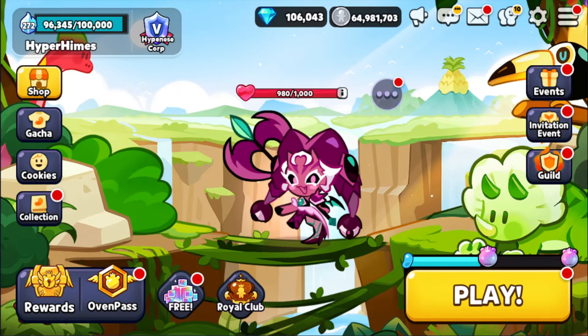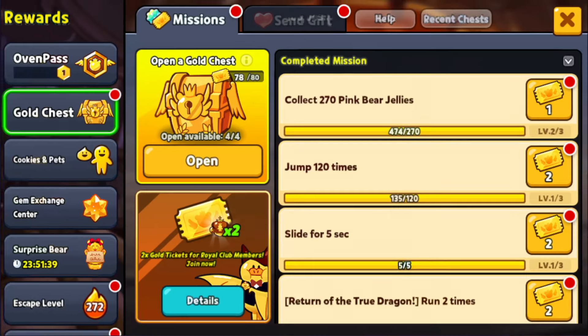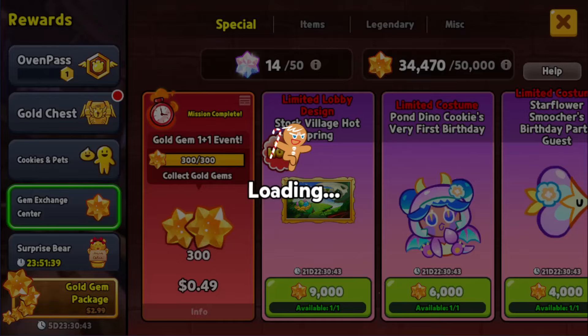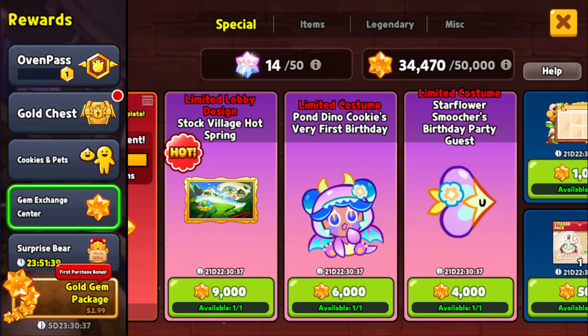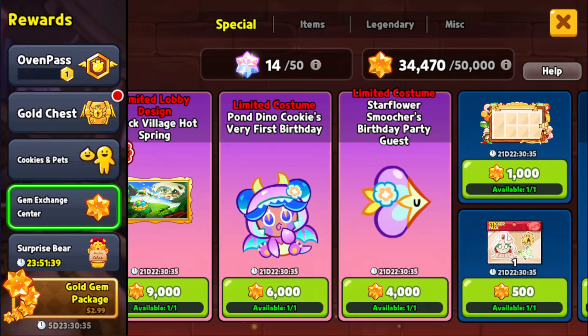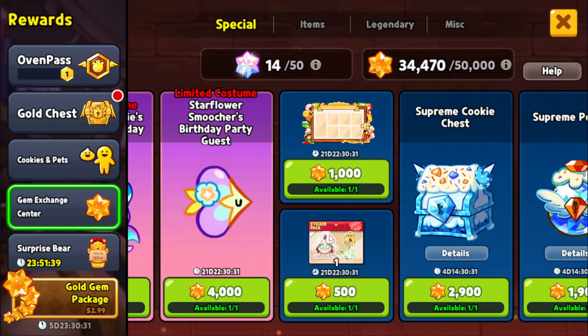Recently with the new update coming out, one important thing they also released are things in regards to the Gem Exchange Center. They released a new limited lava design called the Stock Village Hot Spring, a limited costume for Pond Dino Kiki called Very First Birthday, a limited costume for Star Flutes called Stars Flower Smoocher being Birthday Party Guest, a new calendar design for the update, and a new sticker design for the calendar.